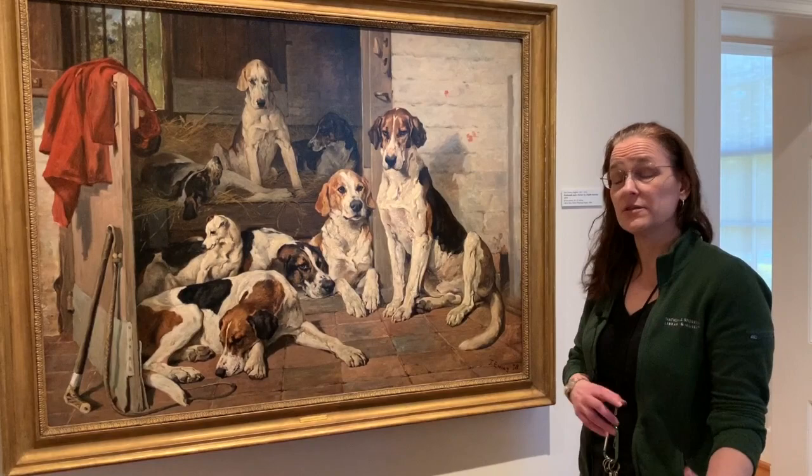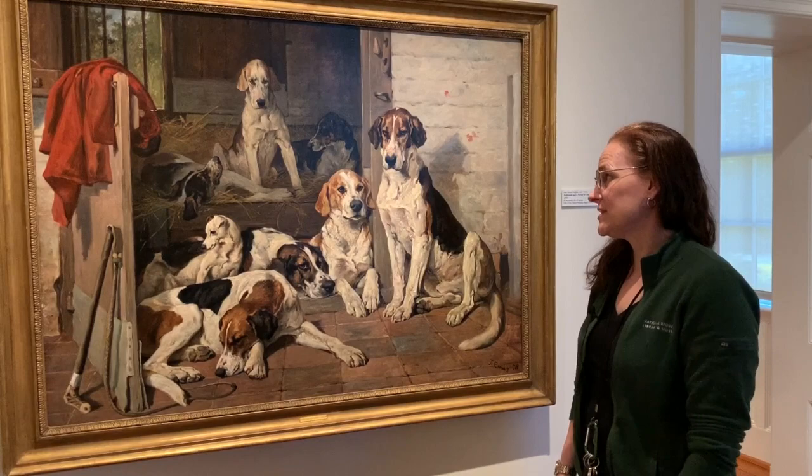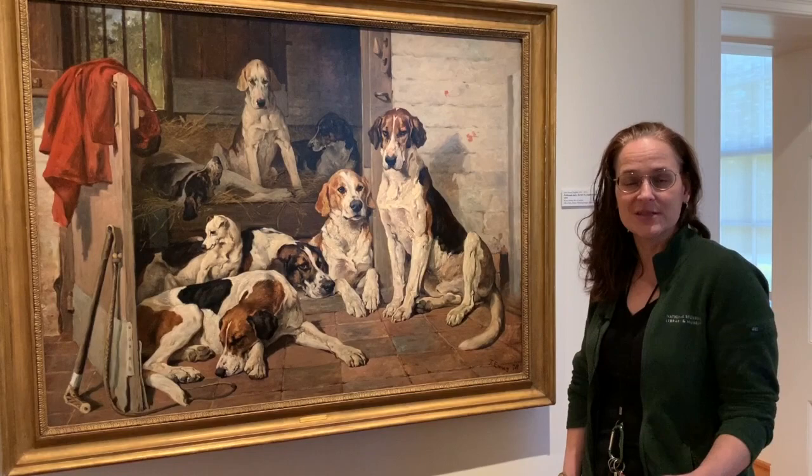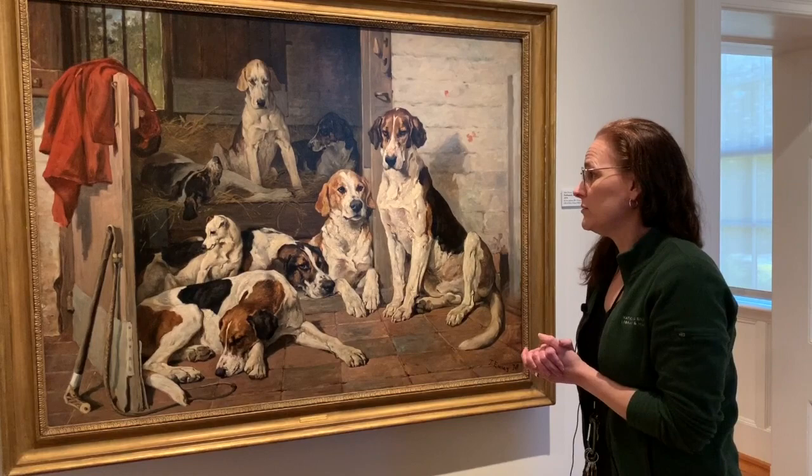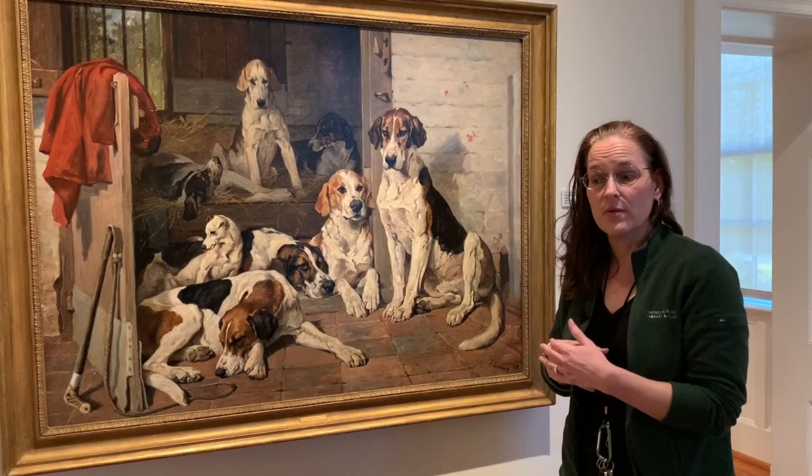John Ems loved to fox hunt and he spent a lot of time behind the scenes getting to know the huntsmen and the hounds and their individual personalities. We invite our visitors to take a look at each one closely — maybe you identify with one personality in particular, or one of them might remind you of someone that you know, like that clown over there.